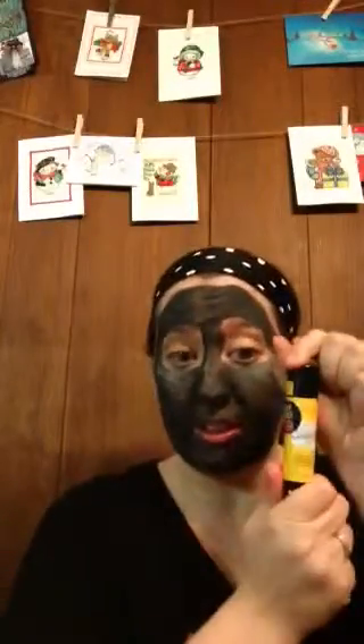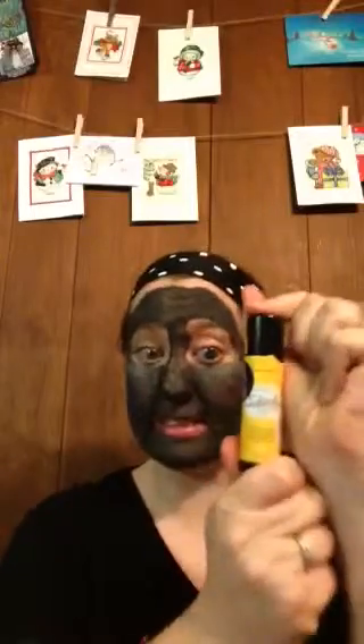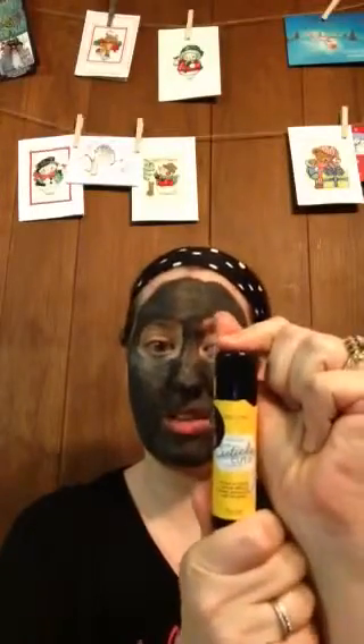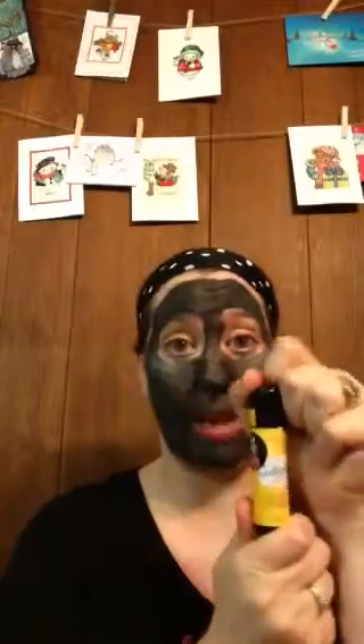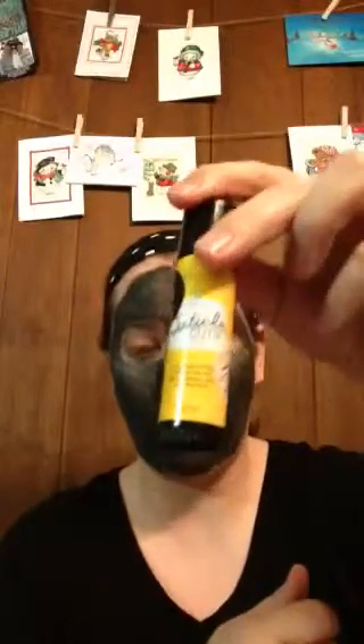So anyways, Cuticle Cutie this week until January 2nd is going to be $11. This little stick will last you a really, really long time.